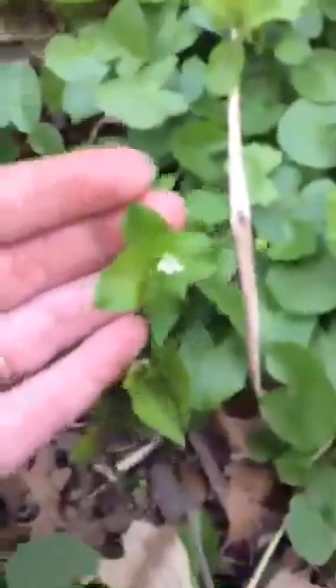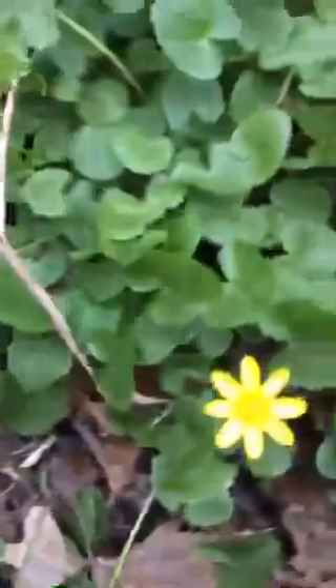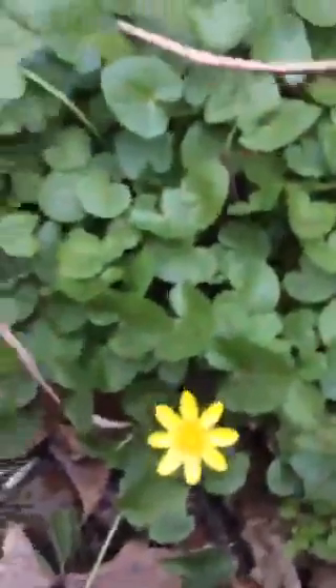Here's another one over here — this one's got a flower on it. It's a little white flower; hard to see, sorry about the bad connection. I'm going to pinch off the tops over here and add all of these to my foraging bag.